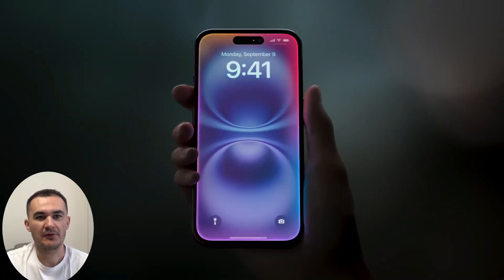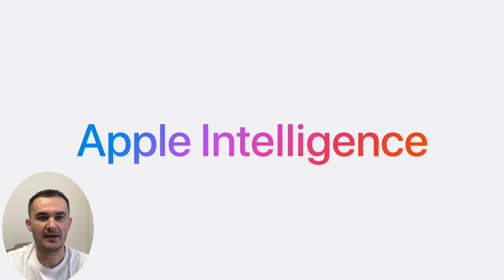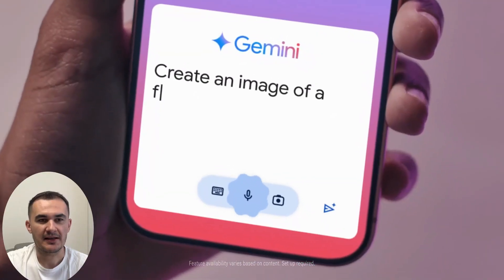Today I want to present you some of the most important functions of the AI systems from Apple and Google — Apple Intelligence and Google Gemini on Pixel 9. Let's start with Google Gemini.